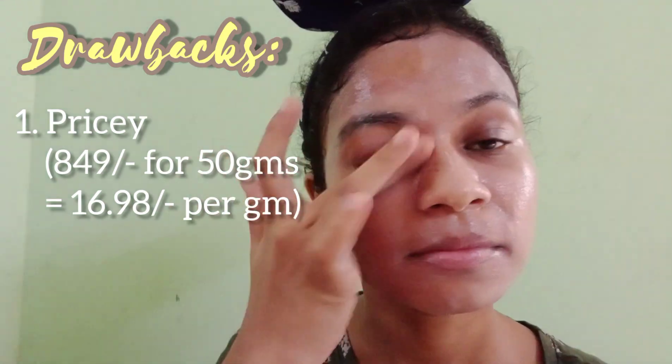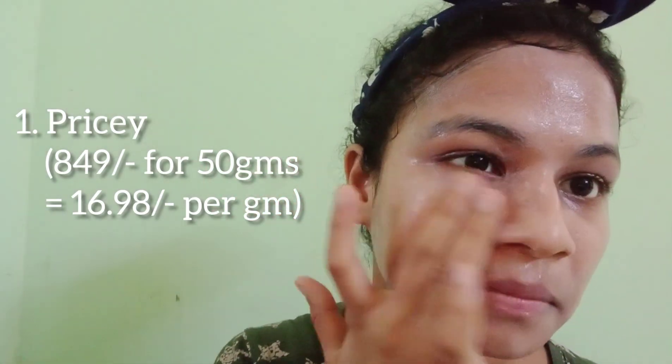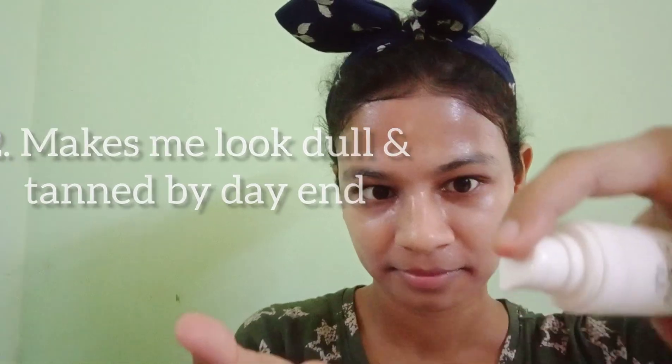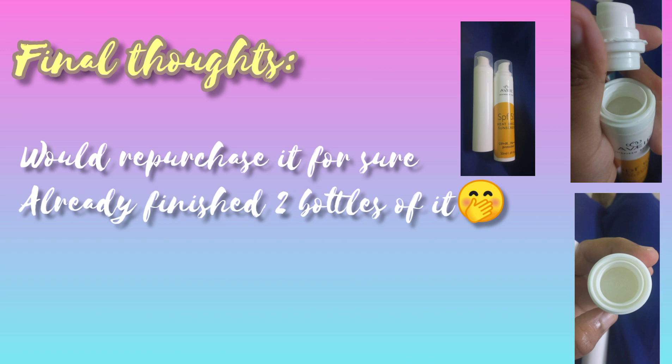There are a few drawbacks. The price point is quite high for 50 grams, though Korean sunscreens are way more expensive, so it's acceptable if you can afford it. Also, even when I wore an adequate quantity of sunscreen and a scarf, I still got slightly tanned — skin just looked a little dull. Even with reapplication it doesn't peel, which is good, but if you want a dewy glowy look all day, do keep this in mind.